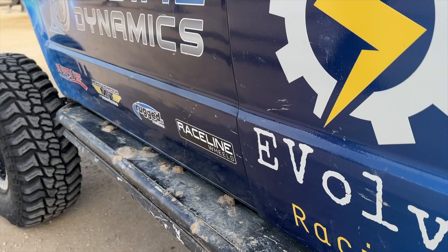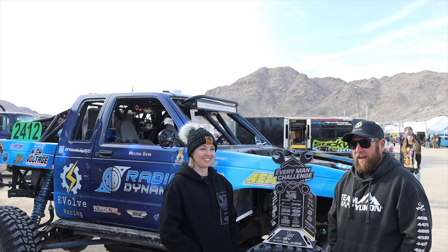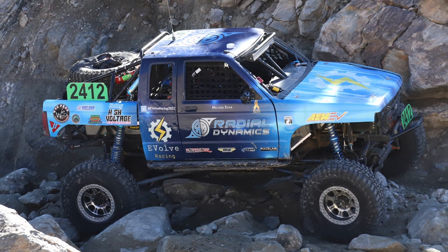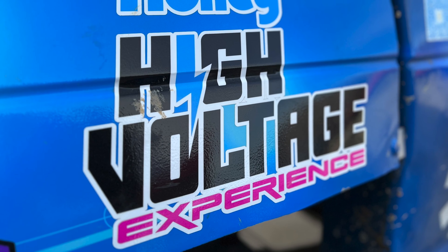It was a fun adventure. It's our second year racing, second race for the truck, and we took home a trophy — first place in our class. That's a feat in itself, especially at King of the Hammers. Holley and AEM have been such a support to this truck, and we couldn't be more excited to not only have them on board with us, but also to be able to run all their systems to their fullest capacity.